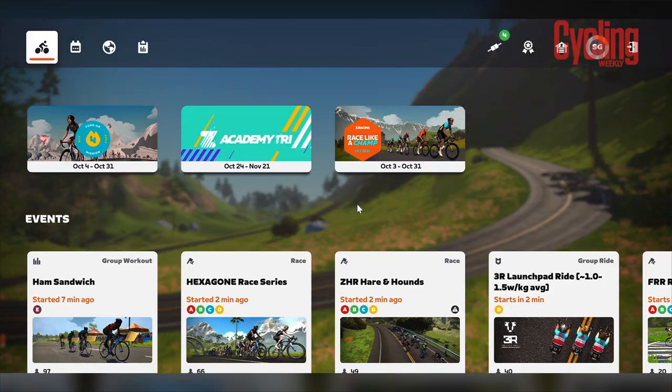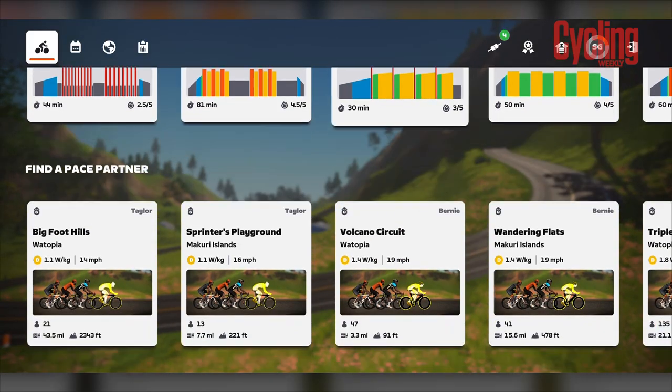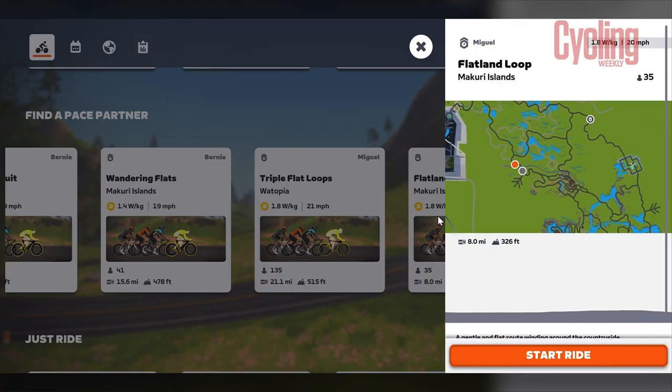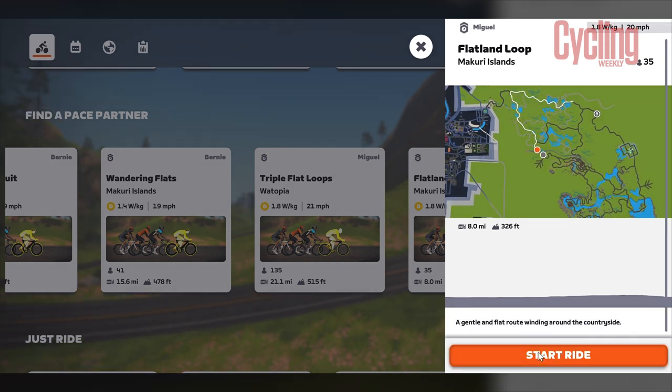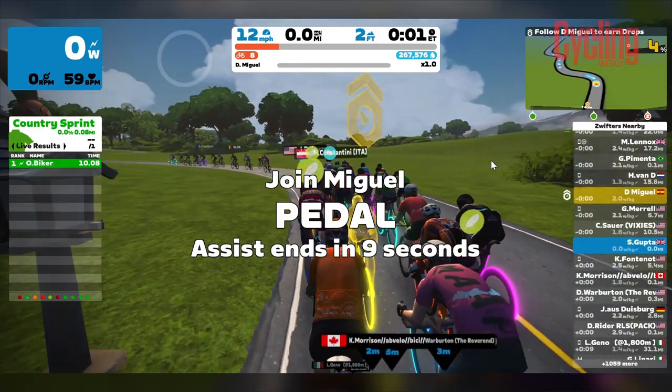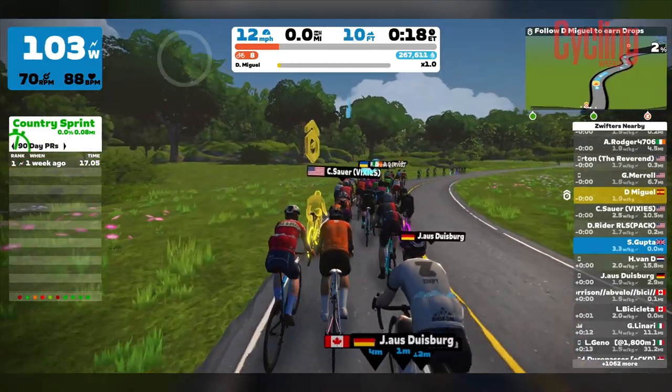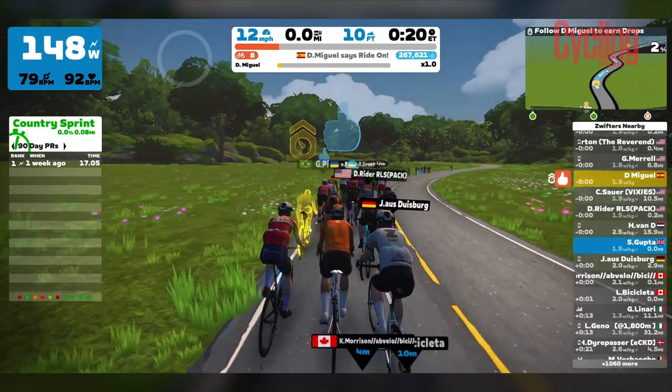Another day on the turbo trainer. Because I was feeling a little bit fatigued, I decided I'm not going to do a structured session today. Instead, I joined one of the pace partners on Zwift and went for something at 2.2 watts per kilo, because I found that's quite a nice recovery spot for me — around my zone two, which is really nice. I'm going to spend some time just spinning the legs out, and using the pace partner makes it really easy to continually judge my effort, with a nice visual reminder of roughly where I should be.